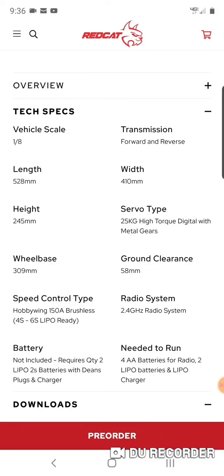Here are some of the specs. It's eighth scale; the transmission is just forward and reverse — no two-speed forward. The measurements are converted from millimeters: the length is 20.8 inches, the width is 16.1 inches, the height is 9.6 inches, the wheelbase is 12.1 inches, and the ground clearance is 2.3 inches. You can rewind and get your tape measure out to figure out how big this thing actually is.